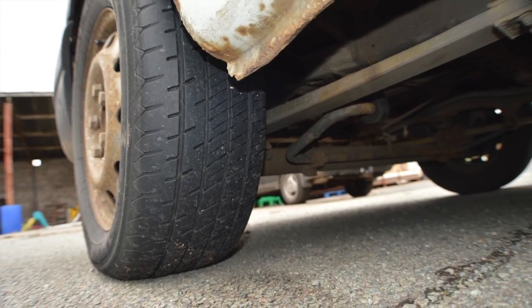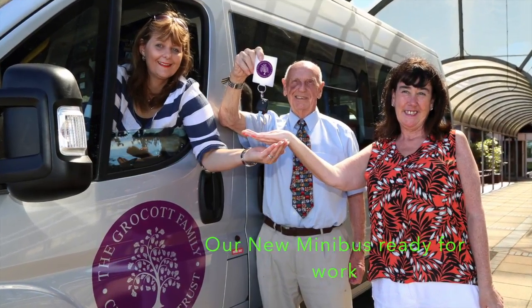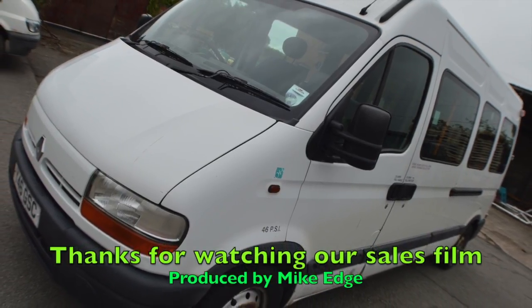This bus has been replaced with a new mini bus from the Grovecott Trust, therefore surplus to requirement. Thanks for looking.